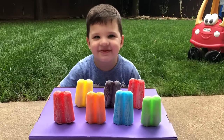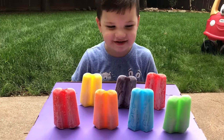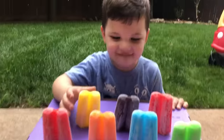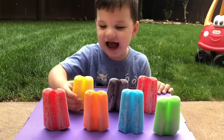So today it's a hot day outside. The sun is out on summer break. Caleb is going to taste test all of the popsicles and tell you guys the colors. And then he's going to tell you which popsicle is his favorite. Okay, are you ready? Yeah!